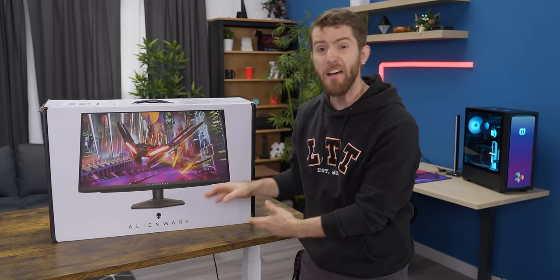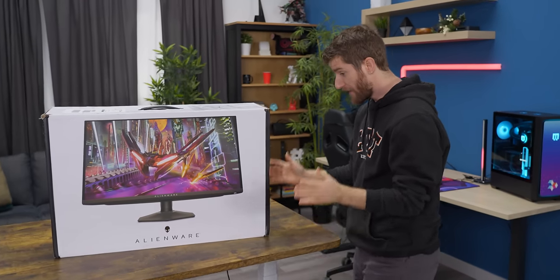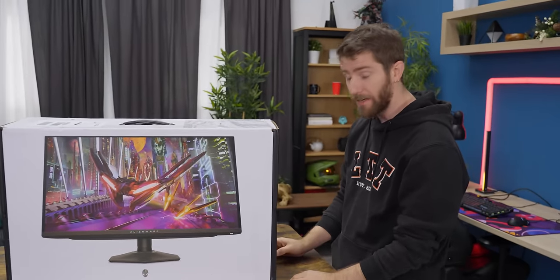This monitor is less than half the area of my current desktop display, and yet by the end of this video, I might be ready to downgrade.